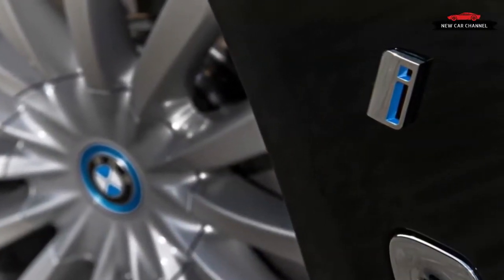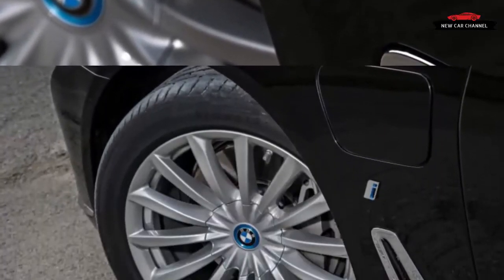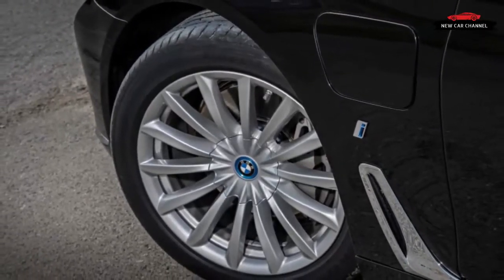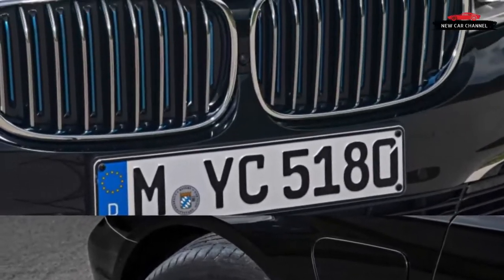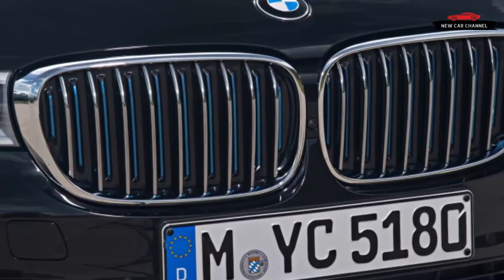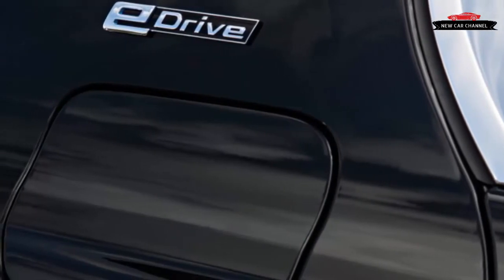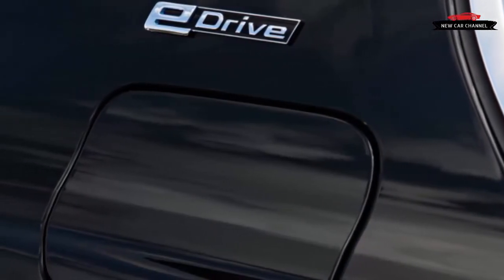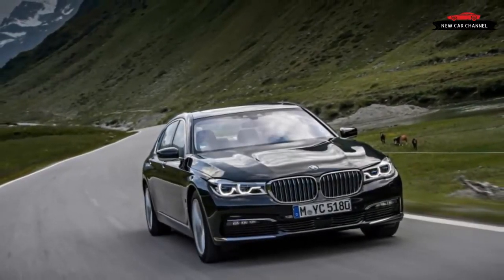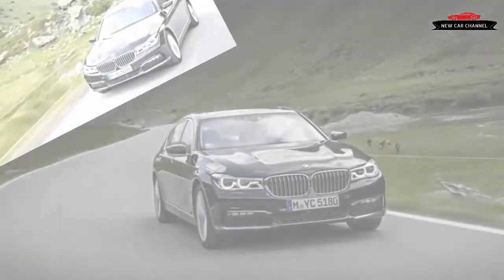Sales of reasonably priced plug-ins have begun to increase globally, especially in China, but sales of premium hybrids typically have been abysmal. Witness BMW's struggles with its active hybrid line of vehicles, most of which have been discontinued. Yet BMW is not giving up. Meet the company's latest attempt to appeal to premium shoppers with an eco-bent: the 740e xDrive. We drove the car at the 2016 Silvretta E-Car Rally in Austria, an electric and hybrid vehicle offshoot of the Silvretta Classic Rally for vintage cars.